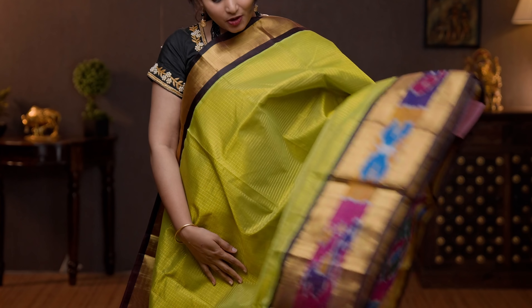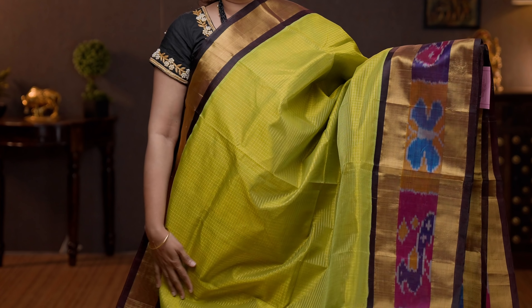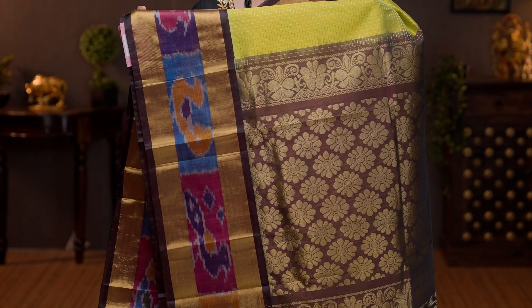Lime green with coffee brown — a very unique and pretty colour combination. Same style: short and long borders with very pretty ikat weaves towards the bottom part of the saree. The body has got small traditional zari checked pattern running throughout the saree, very classy and rich. A contrast rich floral zari woven pallu, and a plain blouse in coffee brown. Priced at 6250.